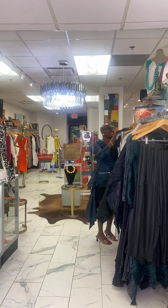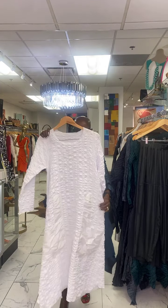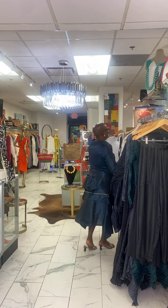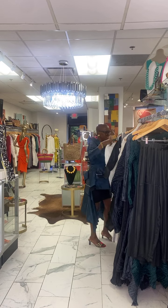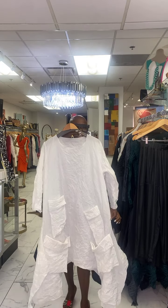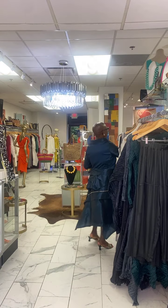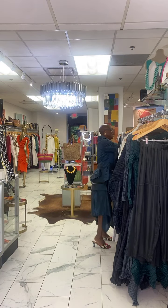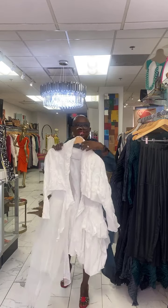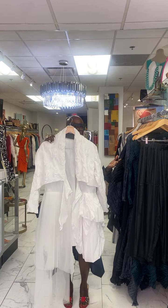We still have some white in the store for those white parties. I want you to know that Ida's Idea has your fashion needs covered. A white dress here has been great for us — we have several other silhouettes. This is a fabulous dress, all in white. It's ending the season now, but we still have several left.